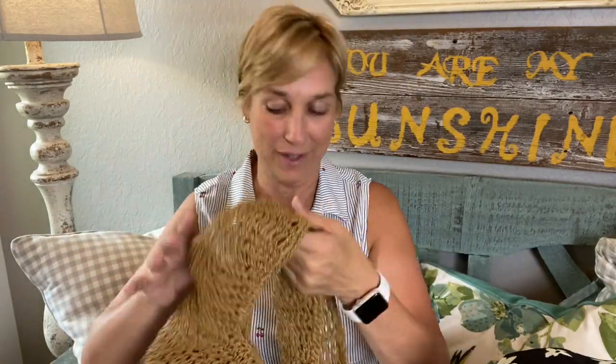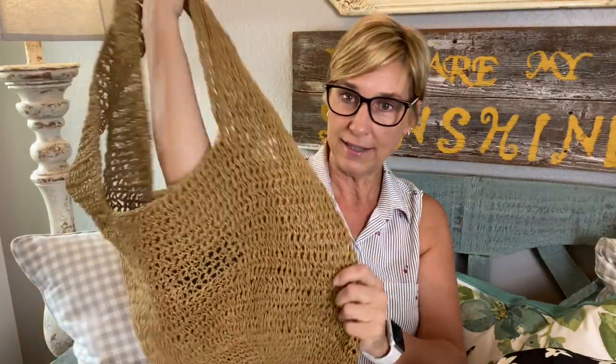I also got a purse — a straw purse by Topshop. It's kind of cute, just a really great summer bag. It's going to depend on the price and how it feels when I'm standing up, because right now it feels like it wants to fall off my shoulder.